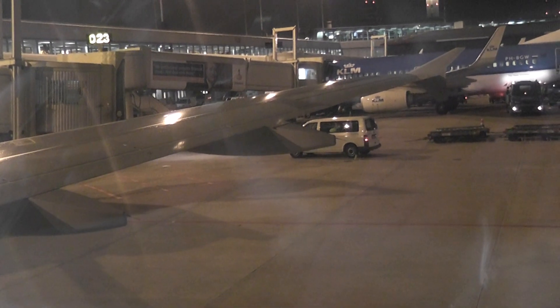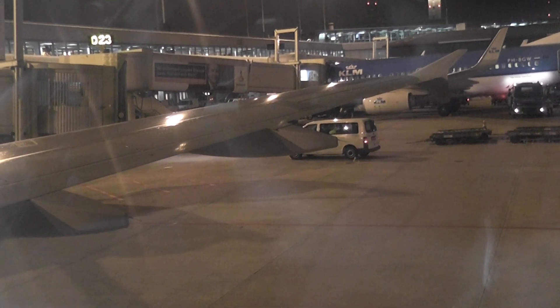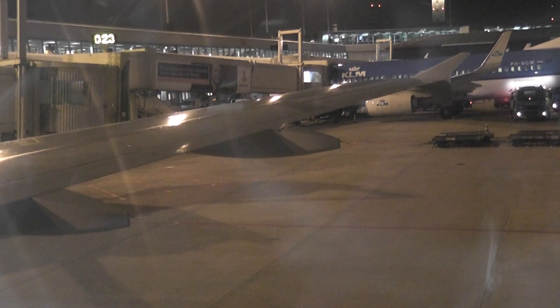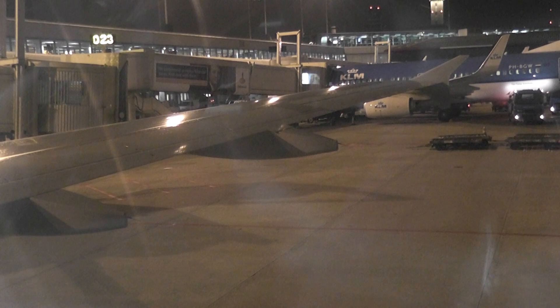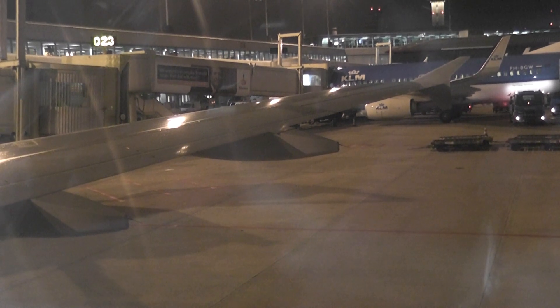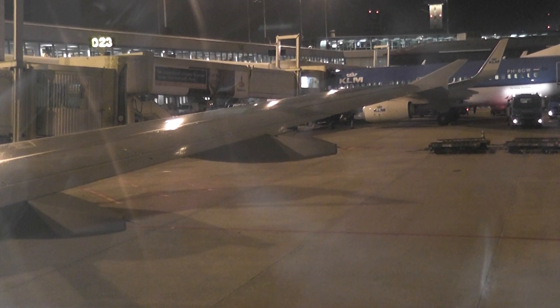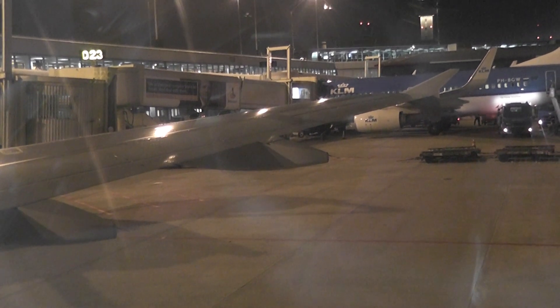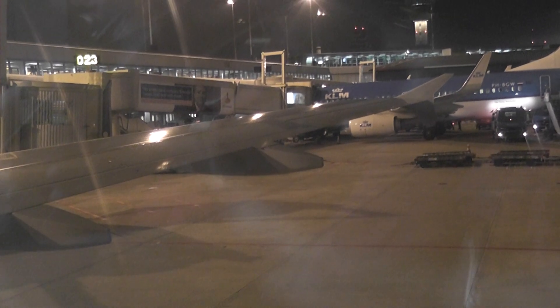Cabin crew, stations for cabin secure. Dames en heren, we verzoeken u voor te bereiden op de start. Controleer of de veiligheidsgordel past, de tafel is opgeklapt en de stoelleuning in de rechtop positie staat. De locatie van de nooduitgangen is aangegeven.